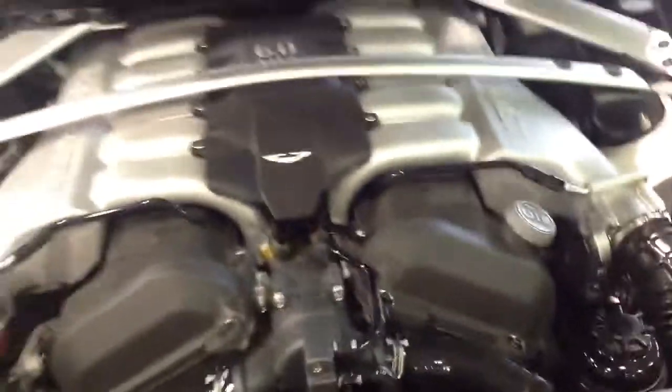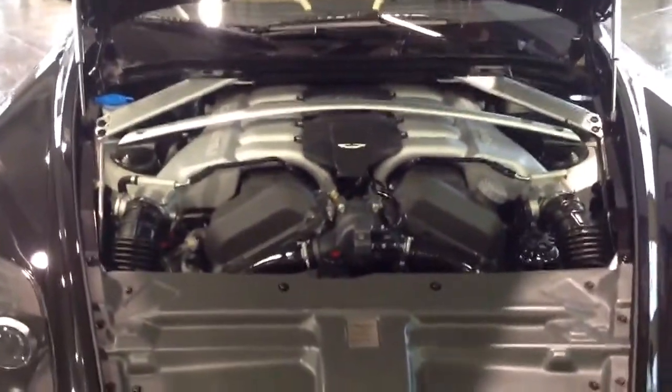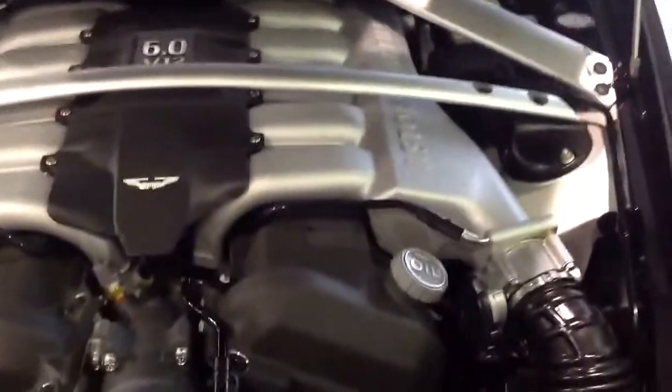If you look at the engine here — right down here, there's your latch. Come around here and give you a look at this monster motor. And there it is: 6.0 V12 giving you 470 horsepower.